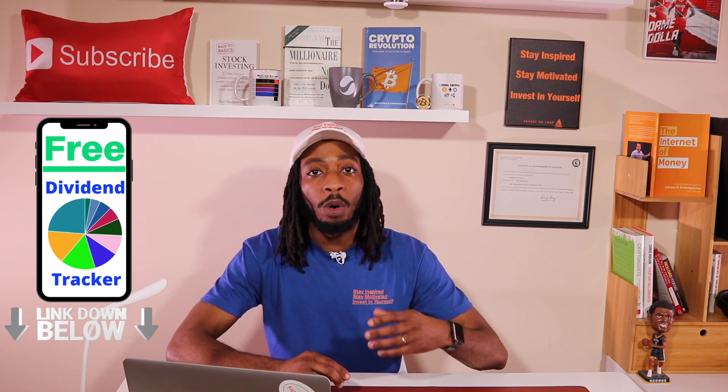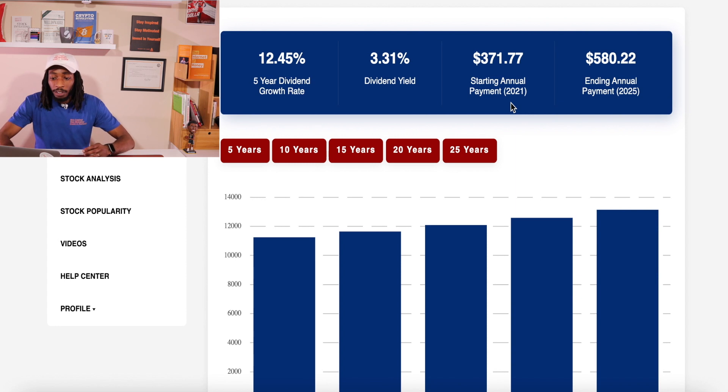Let me show you briefly what compounding looks like even if I didn't invest any more money. You can see the dividend income growing every single year. This is on a five-year dividend growth rate — the starting annual payment is $371, and in a total of five years without investing any more money, the portfolio will be producing $580.22. That's pretty cool.